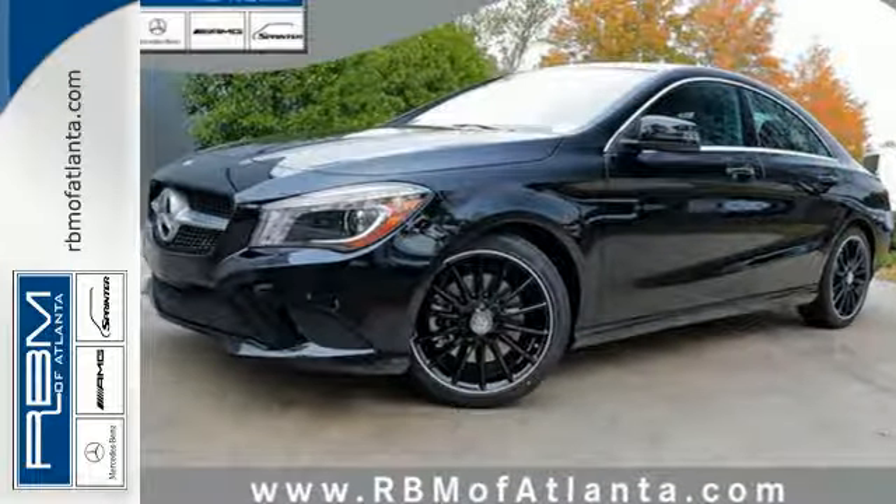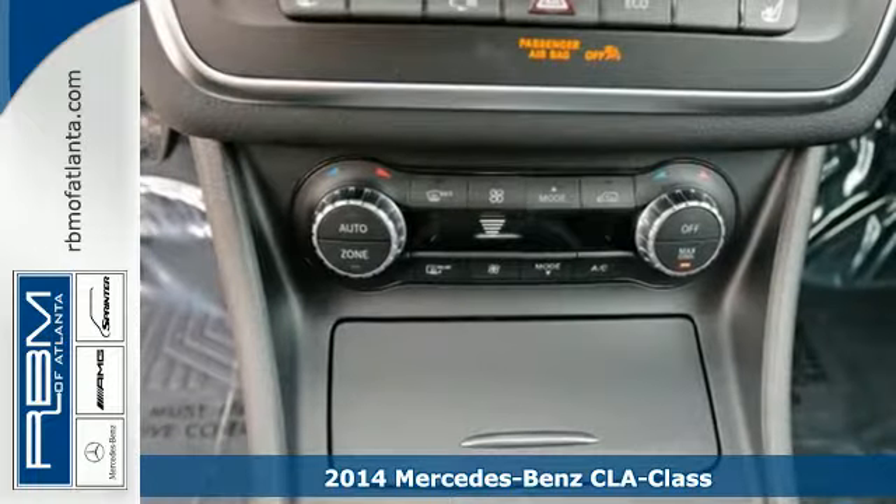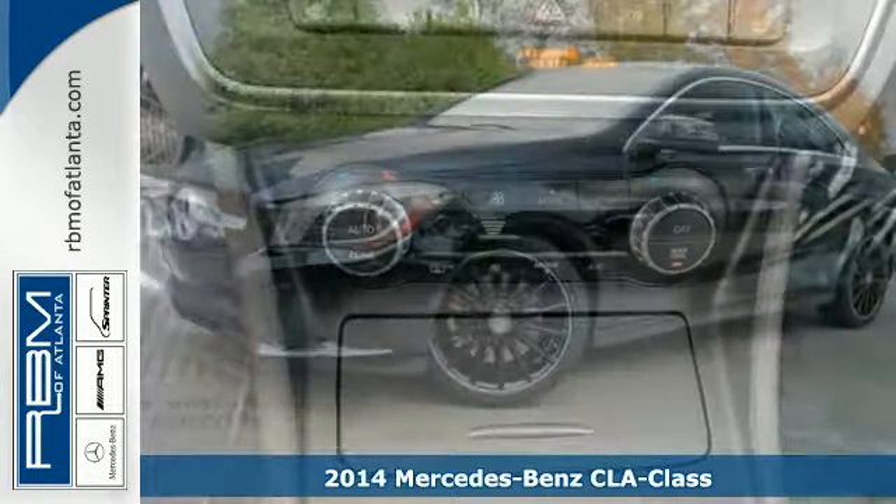Here's a 2014 Mercedes-Benz CLA Class — everything you would expect from a sedan, and then some.